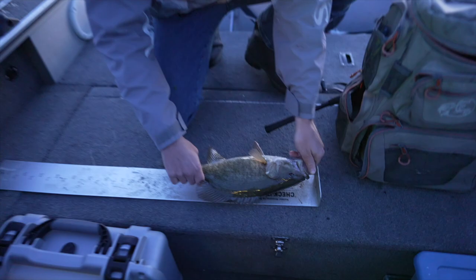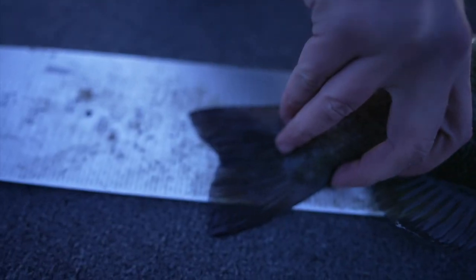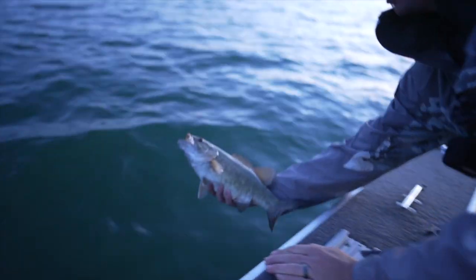Hopefully we can get on some nice ones tonight. Right at 17 it looks like, pretty close to a 17 incher. Not a bad one, healthy — let her go. Hopefully we can get some bigger ones.